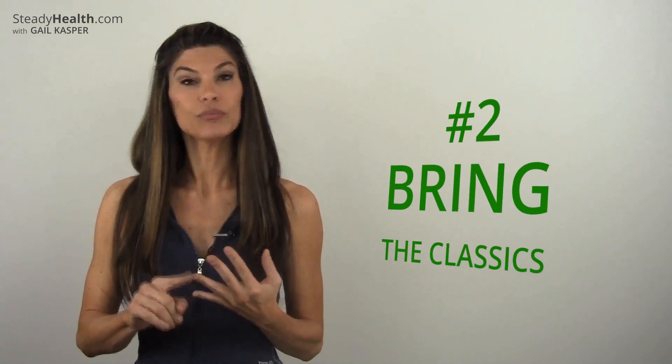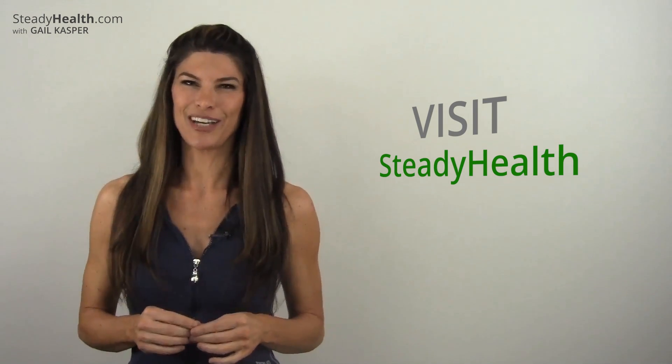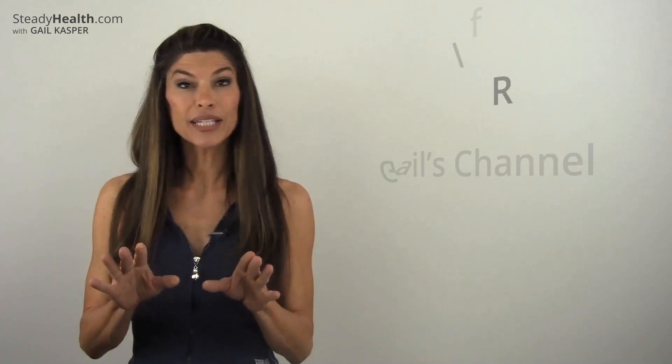Number one: plan it. Number two: bring back the classics. And number three: push yourself. That's it for today! If you have a comment or question you'd like us to answer, please send a note to steadyhealth.com, and don't forget to check out my Gail Casper Fitness YouTube page — just click the link in the video description. Have a great week everybody, see you soon!